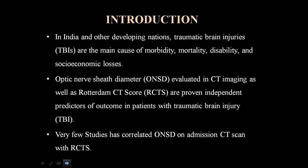Introduction: In India and other developing nations, traumatic brain injuries are the main cause of morbidity, mortality, disability, and socio-economic losses. Optic Nerve Sheet Diameter evaluated in CT imaging, as well as Rotterdam CT score, are true and independent predictors of outcome in patients with traumatic brain injury.